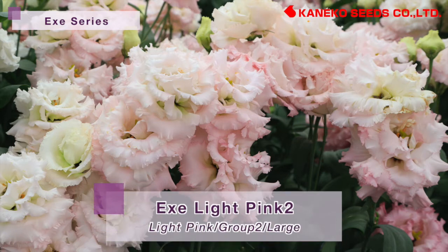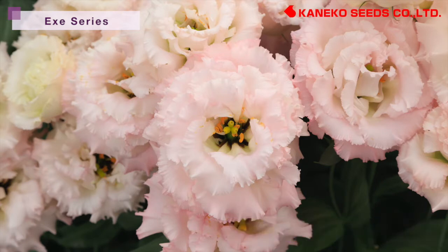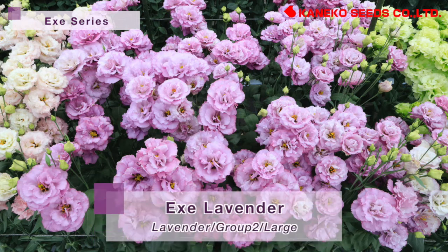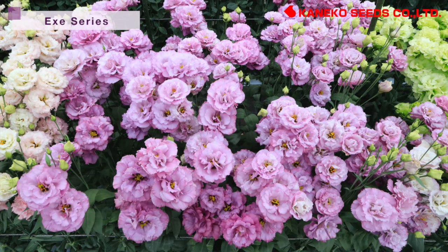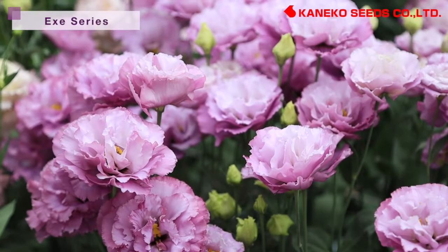X-Light King 2 belongs to group 2 of middle flowering and has stable coloring around the year. It has flowers with reddish lavender color, and its flower size is bigger than Julia's Lavender.